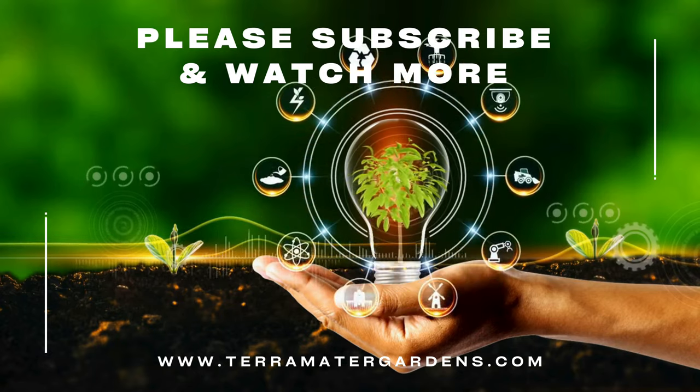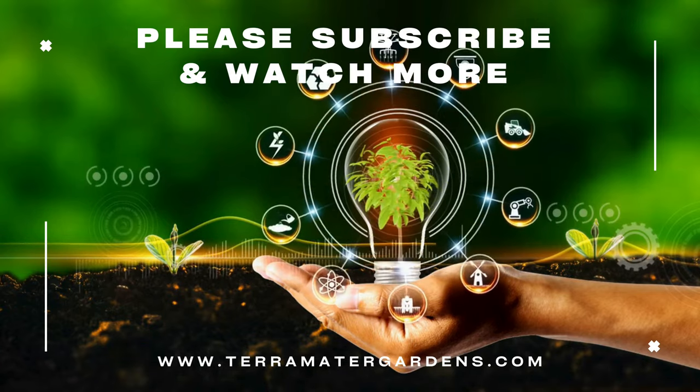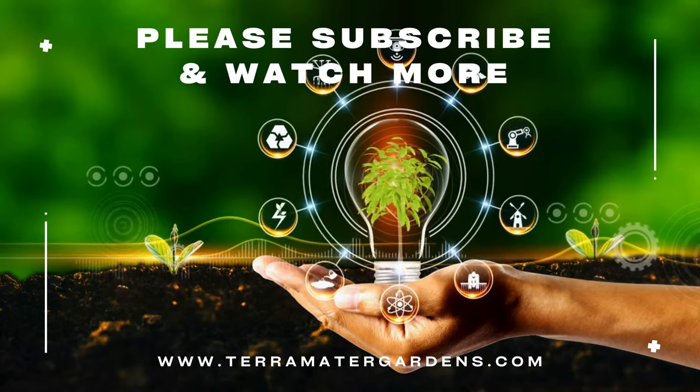Thank you for joining us on this journey into the world of lemon verbena. Don't forget to subscribe to our channel for more gardening tips, plant profiles, and inspiration.